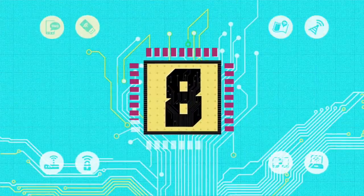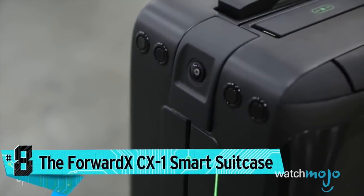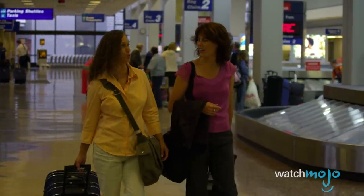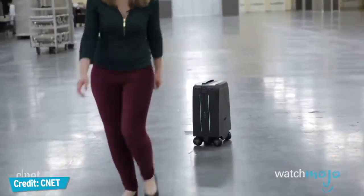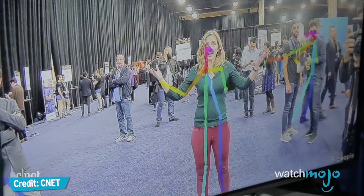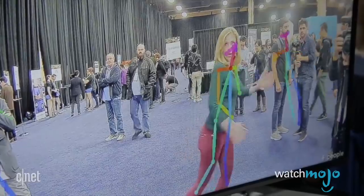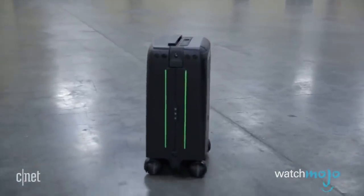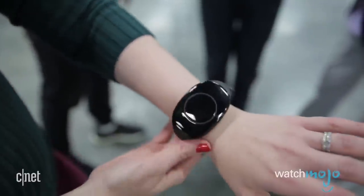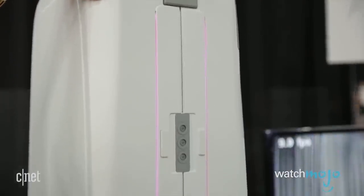Number eight: The ForwardX CX-1 Smart Suitcase. Imagine a carry-on suitcase that follows you through an airport — that's what we're looking at from ForwardX. It's called the CX-1, and it has cameras and sensors to follow you around. We tried to trick it and it was pretty good for the most part, but not perfect. And if someone tried to take off with this self-driving bag, a loud alarm will sound. The Chinese company says it'll be available this summer, but no price has been confirmed just yet.